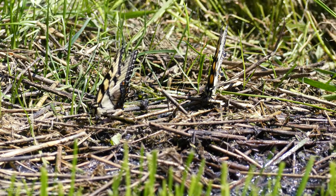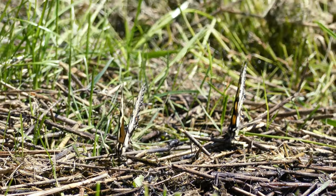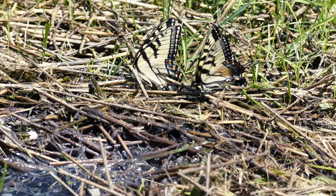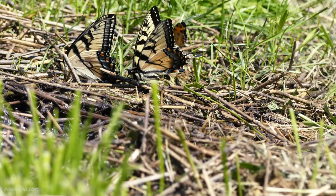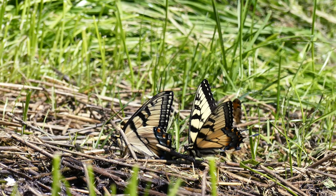Right here you are seeing two Eastern Tiger Swallowtails doing what is known as puddling. Puddling is where the butterflies bring up nutrients through their proboscis through a liquid source — through a puddle, a marshy area, or a swampy area, or something like that.